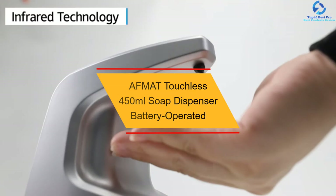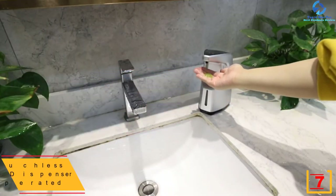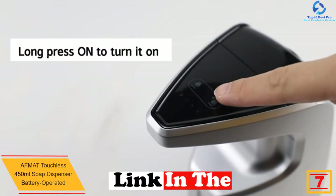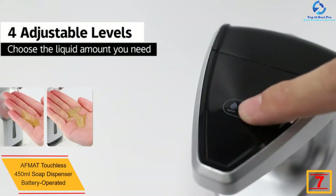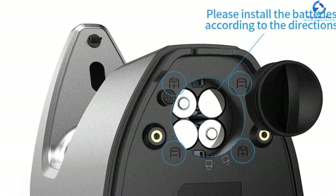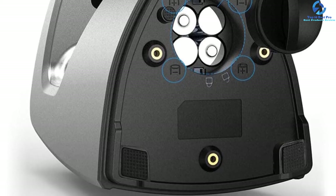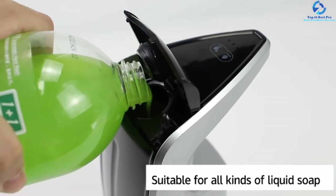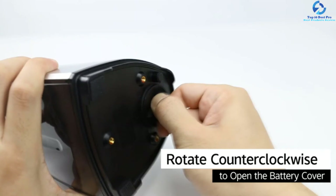At number 7, we have the AFMAT touchless 450 milliliters soap dispenser, battery operated. The capacity of the soap dispenser is a feature you have to check when shopping. This is a fine selection with a large volume of 450 milliliters, excellent for storing more soap to serve more users. It is a touch-free unit that utilizes infrared motion sensor technology to detect hands and dispense soap.